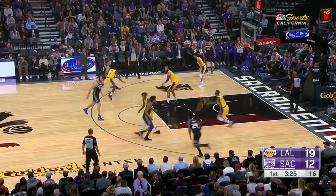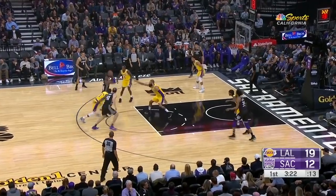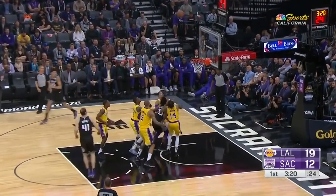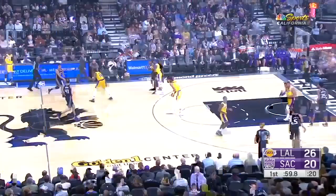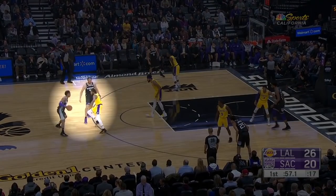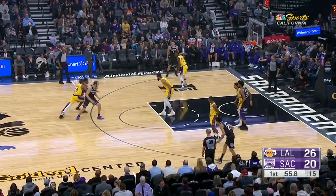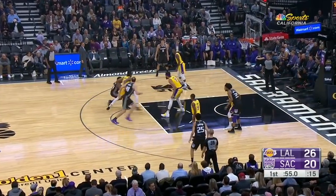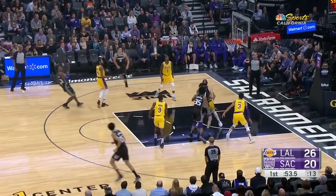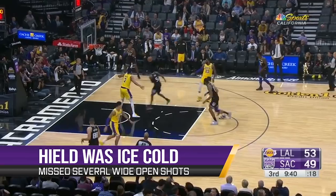Even on a play like this, they chase Hield off of the three-point line despite the lack of back pressure. Watch how Brandon gets over this ball screen, beats Hield to the spot, and contests with his length. Hield also helped the Lakers out by missing some wide-open shots.